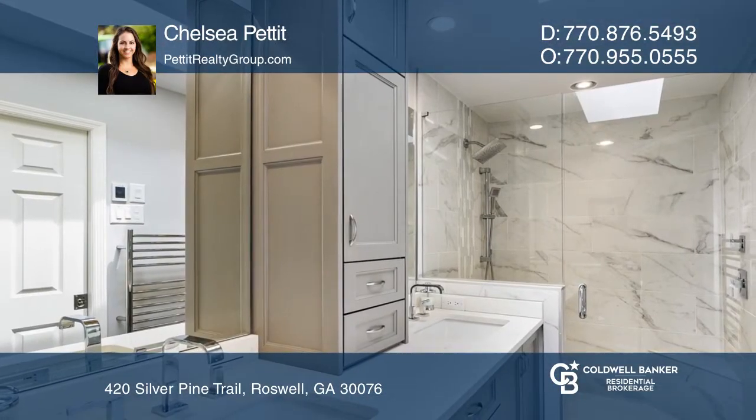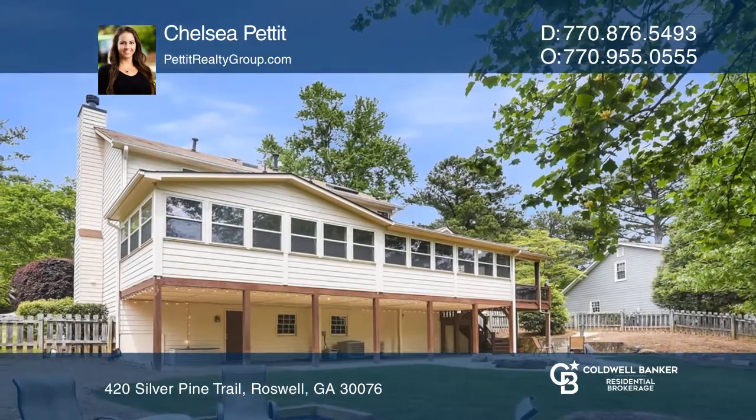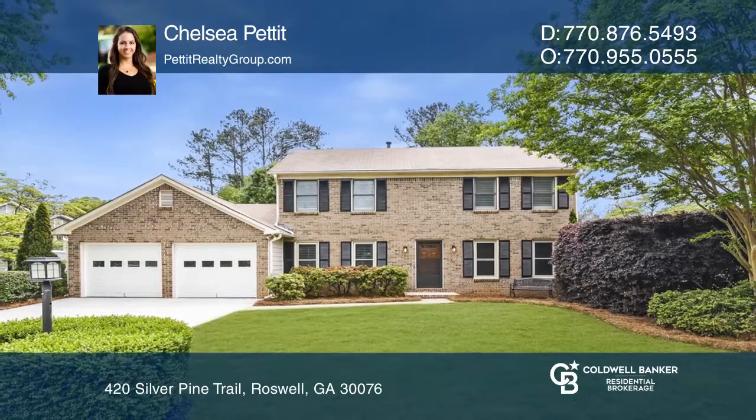Outside you'll find a flagstone patio with a fire pit, a storage shed, and a fenced yard. Your dream home can be yours today by contacting Chelsea Pettit.